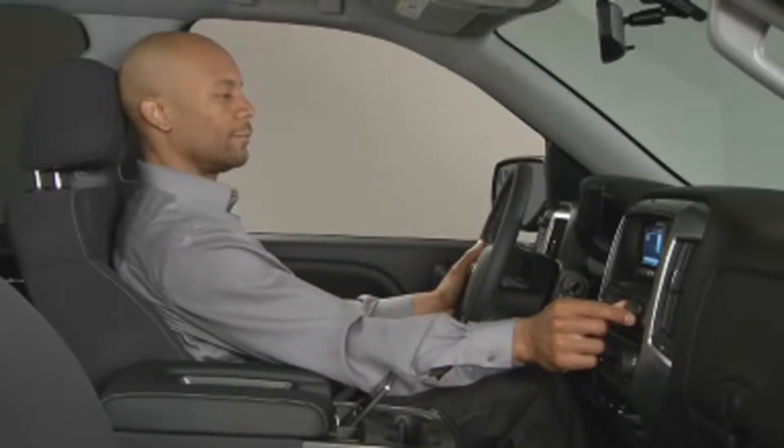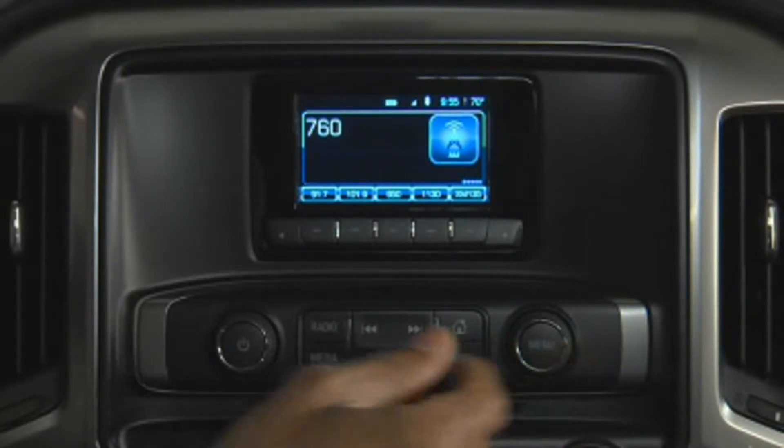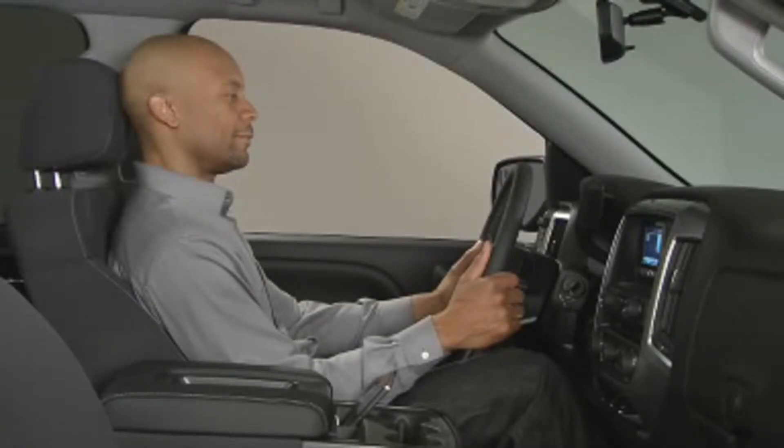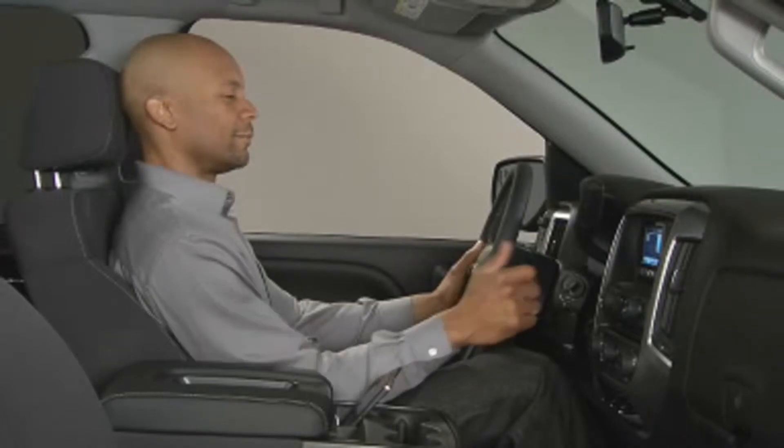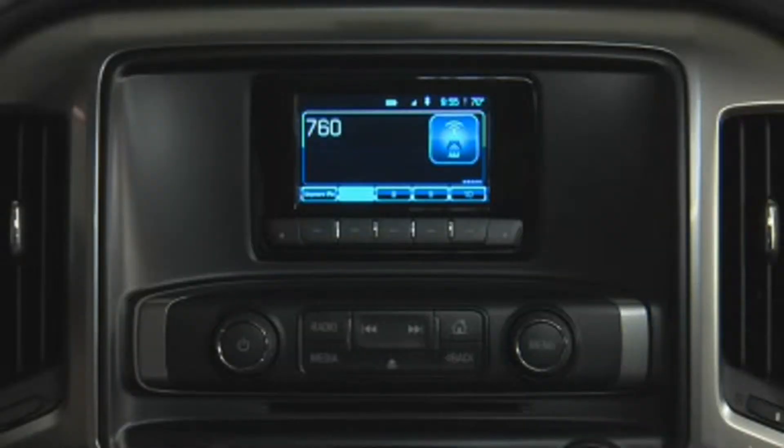It's simple to save a favorite station. First, tune in to an AM, FM, or XM station. Then press and hold one of the open favorite buttons located just below the screen until you hear a beep. The station is now saved for replay by touching that favorite button.